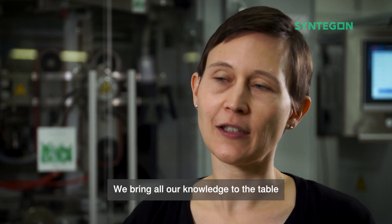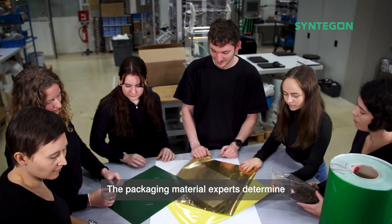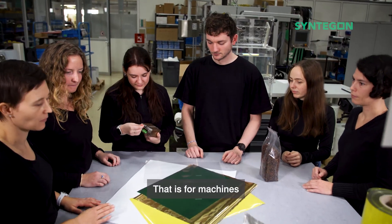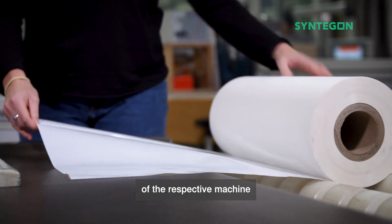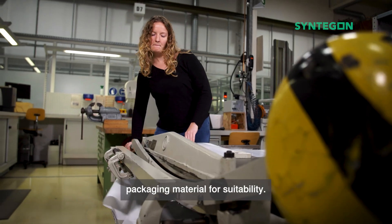We bring all our knowledge to the table and we really love it. The packaging material experts determine the best material for both new machines and retrofit solutions — that is, for machines that are retrofitted. As we know the individual requirements of the respective machine, we are able to test the customer's desired packaging material for suitability.